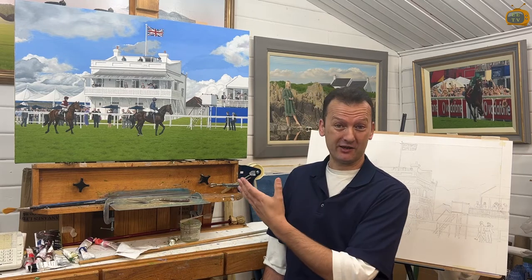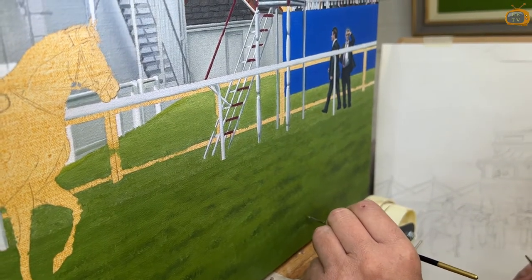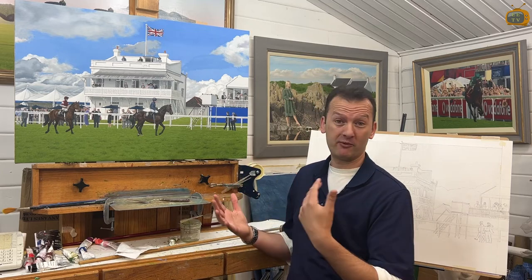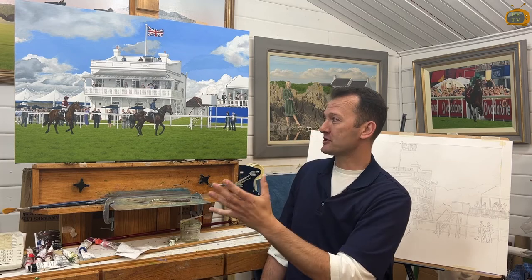This is a mind-bogglingly complicated oil painting. Every blade of grass is about seven or eight brush strokes, but I paint very much what the eye sees, so I'm very much hoping for an open window effect where you can get the atmosphere of Epsom.